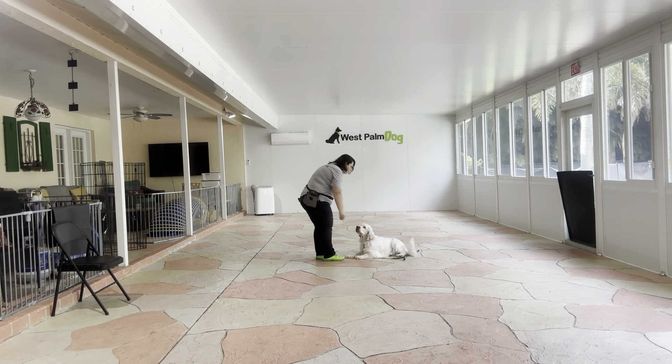We've done this exercise in the past, and Daisy struggled a little bit with it. She likes to pop upright as we're right behind her, but today we're going to be working on it again, because we really want to make sure that she's able to stay down no matter what position we're in.